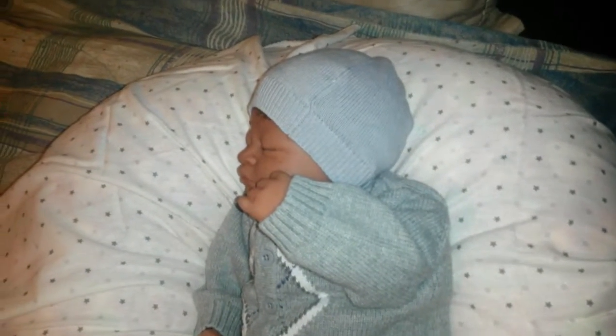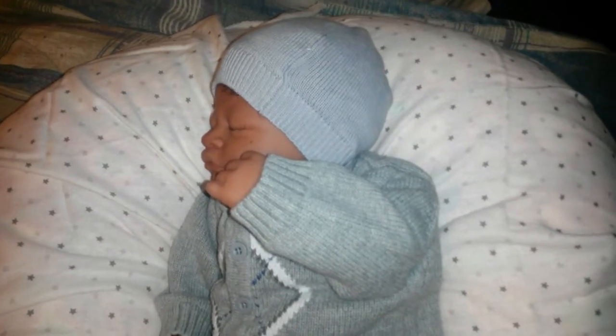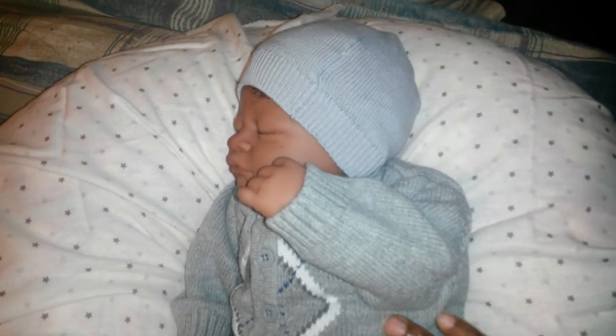Hi YouTube! Just a really quick video going over Najir's outfit. It's Saturday night about 10 o'clock and I'm just going through and changing a few of the babies. I was looking in the boys' drawer and I forgot about this outfit, and so here it is on Najir.